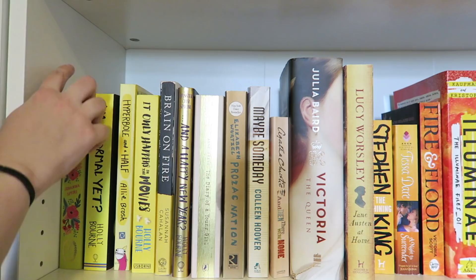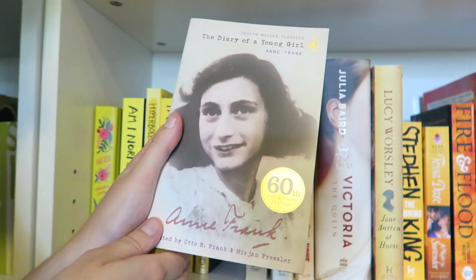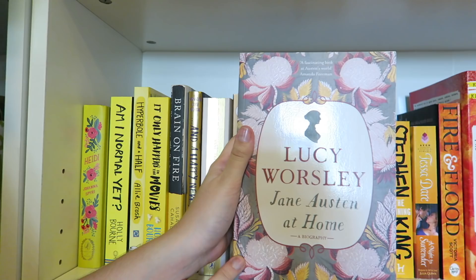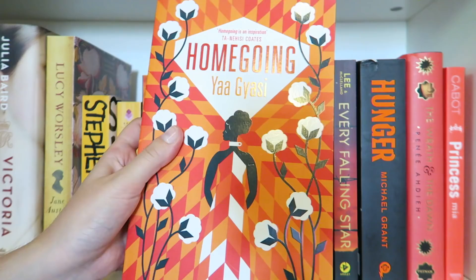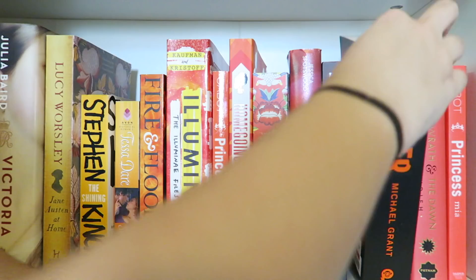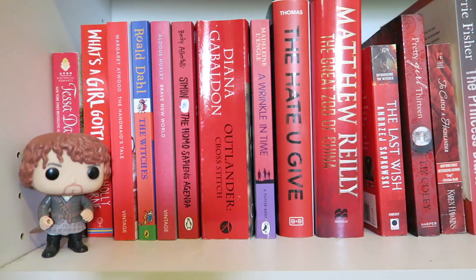Moving over to yellow, we have Heidi by Johanna Spyri, Am I Normal Yet by Holly Bourne, Hyperbole and a Half by Allie Brosh, It Only Happens in the Movies by Holly Bourne, Brain on Fire by Susannah Cahalan, and A Happy New Year by Holly Bourne. The Diary of a Young Girl by Anne Frank, Prozac Nation by Elizabeth Wurtzel, Maybe Someday by Colleen Hoover, And Then There Were None by Agatha Christie, Victoria the Queen by Julia Baird, Jane Austen at Home by Lucy Worsley, The Shining by Stephen King, A Night to Surrender by Tessa Dare, Fire and Flood by Victoria Scott, Illuminae by Jay Kristoff and Amie Kaufman, Princess in Training by Meg Cabot, I Am Going by Ya Gyasi, Pachinko by Min Jin Lee, Sisters' Fate by Jessica Spotswood, Every Falling Star by Sungju Lee and Susan McClelland, Hunger by Michael Grant — my copy of Gone is currently being lent out — The Wrath and the Dawn by Renée Ahdieh, and Princess Mia by Meg Cabot.